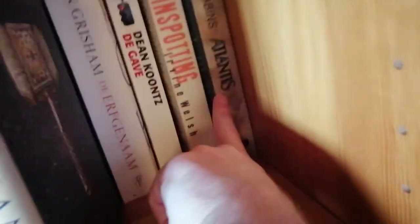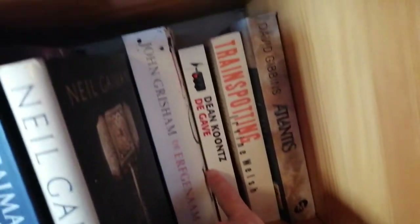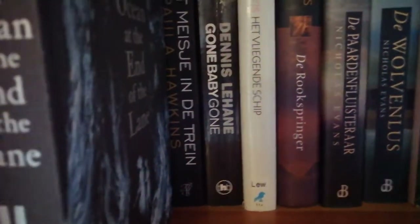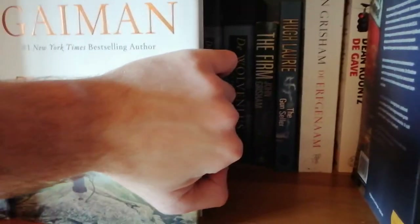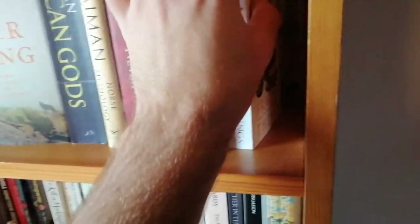Behind this — I know it's a whole thing — we have David Gibbons' Atlantis, Irvine Welsh's Trainspotting, Vincoons Thomas, a John Grisham book, You Laurie, another John Grisham, Nicholas Evans, A Gun Girl, and The Girl on the Train. These are either books I've already read or that are not high on the TBR list, so that's why they're more in the back.